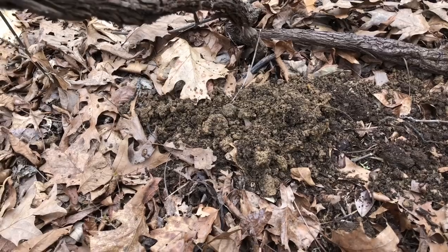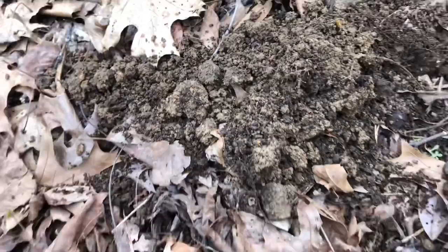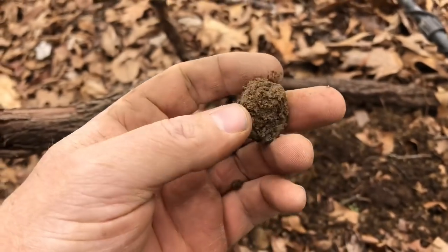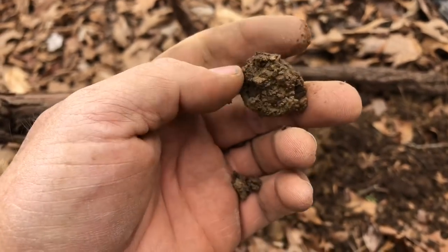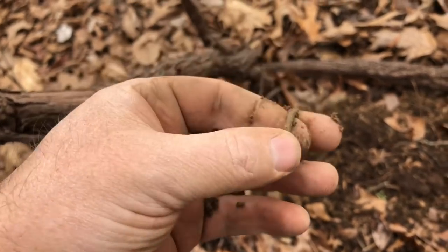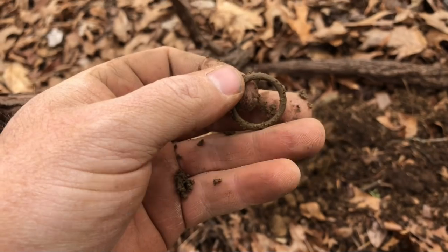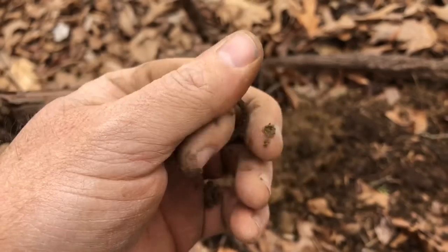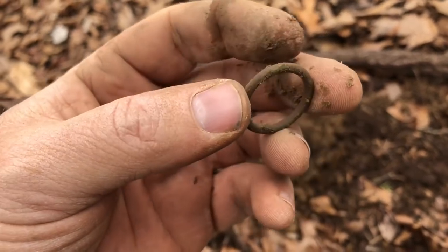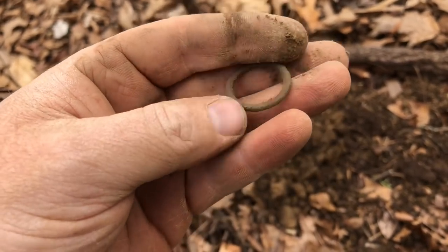Just popped a plug and I got something. I'm not sure what it is yet. It's round and it's green, but I don't think it's a coin — it looks a little too thick for that. It's a little ring. Not sure what it is — some kind of ring of some kind. It's a great signal. Oh well, keep on rolling.